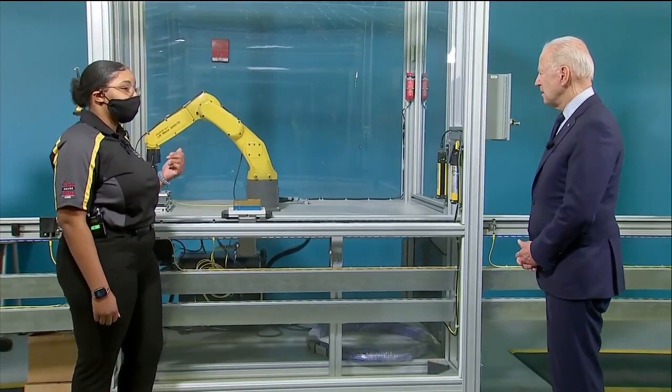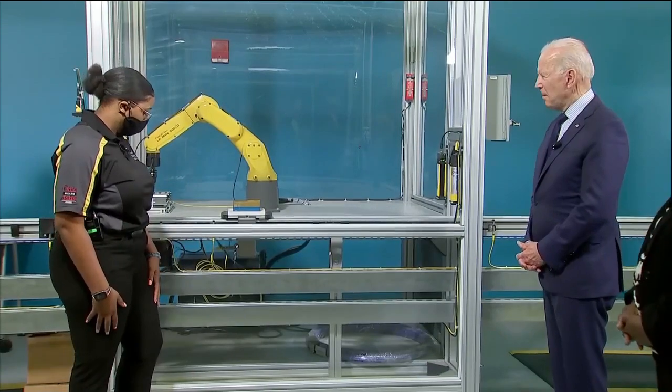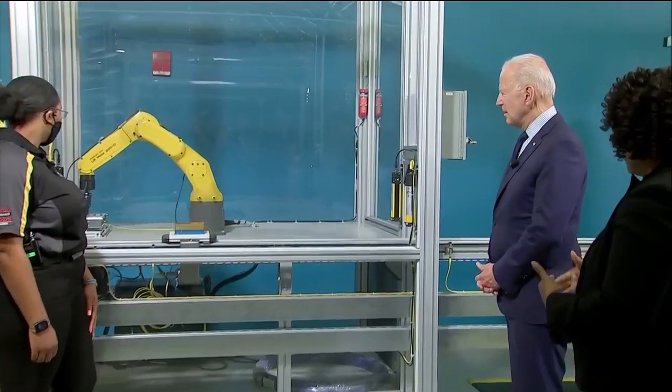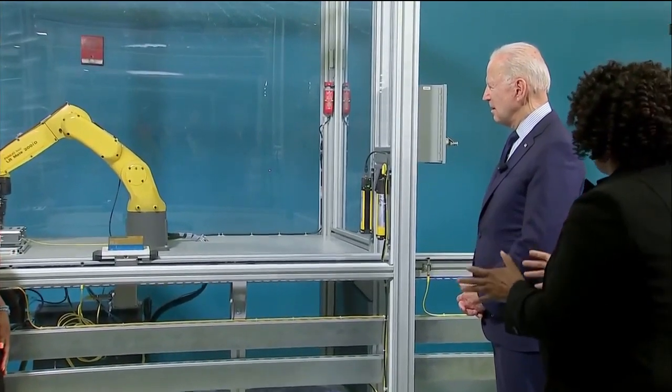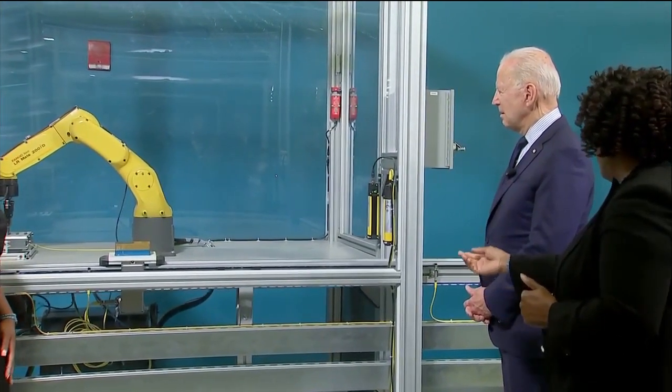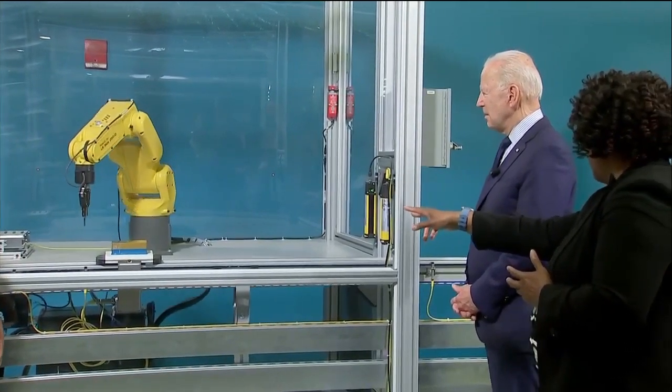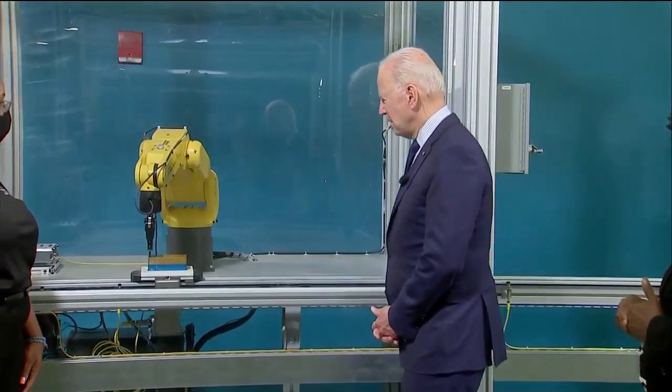This is our automation station, and what we have here is we're mimicking production. We want to teach quality, production, and safety. This is a robot that would be programmed by the student to actually — now that we have the box set up — insert the screws into the box.